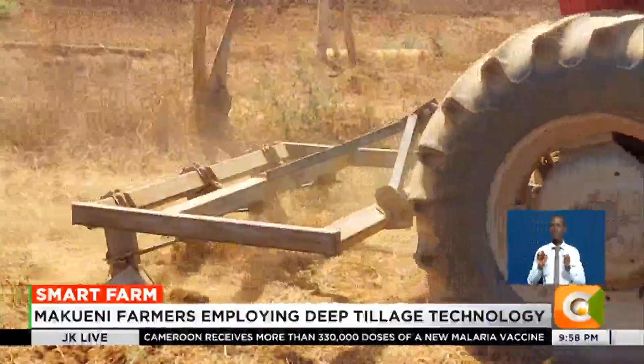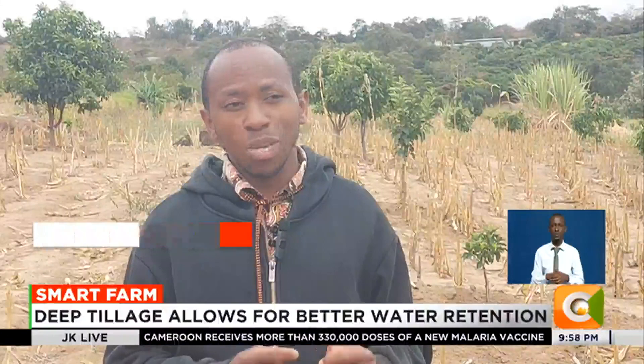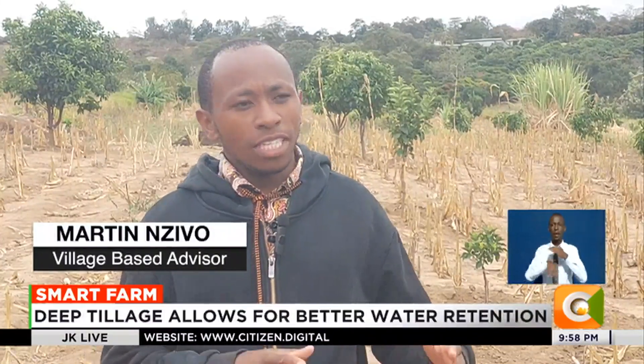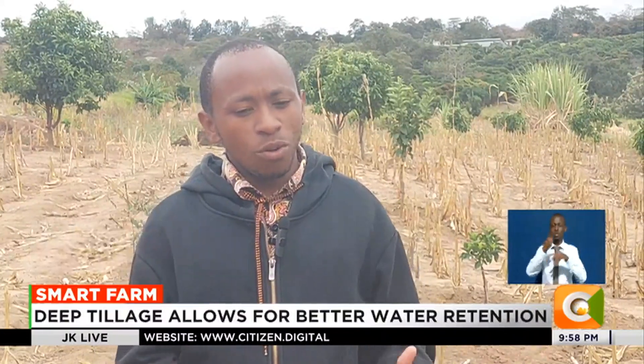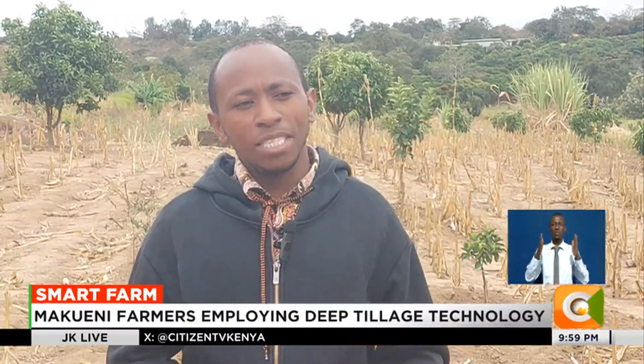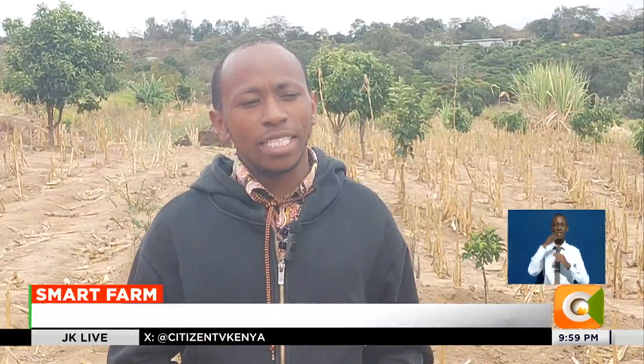After doing the deep tillage, we are telling farmers to plant certified seeds as opposed to what they were used to planting. Now you can get certified seeds, collect all the water in that furrow, and apply manure or fertilizer on that furrow, resulting in farmers getting much more than they used to get.